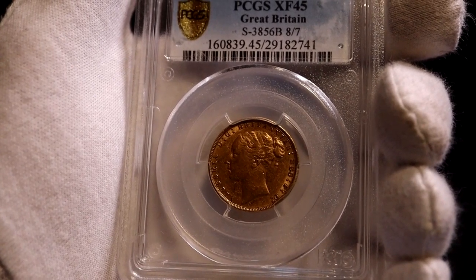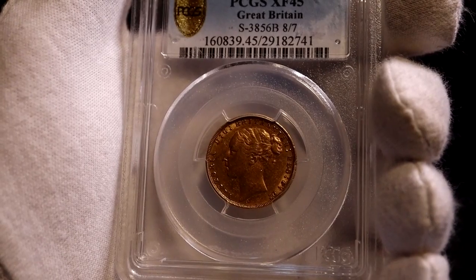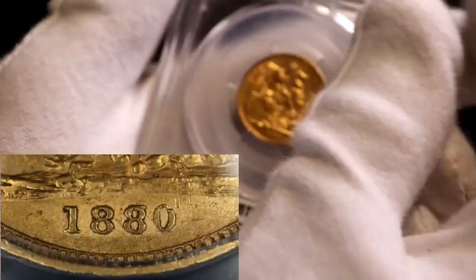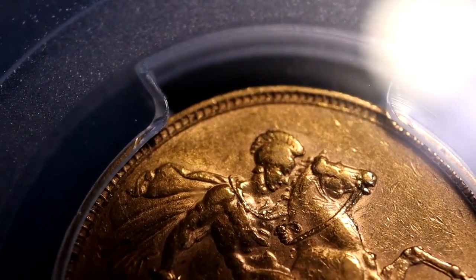The Marsh guide shows the regular 1880 no-error circulation sovereign as C for common. You can see on the photo insert that there was the number seven which has been over-struck with the number eight on the second eight.